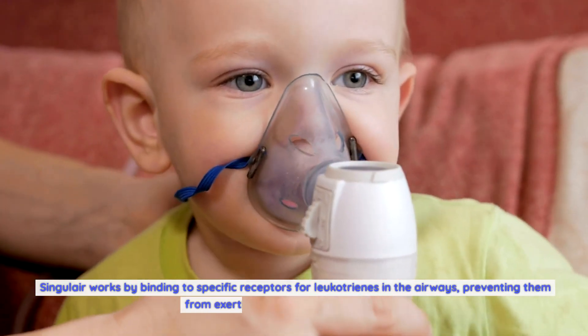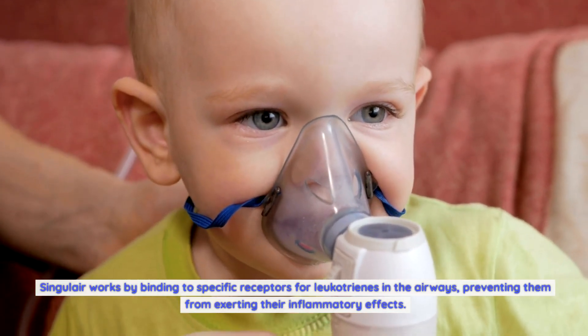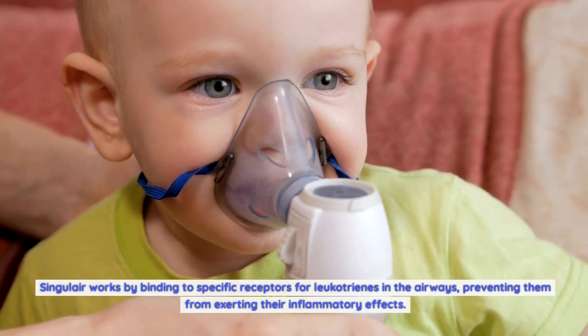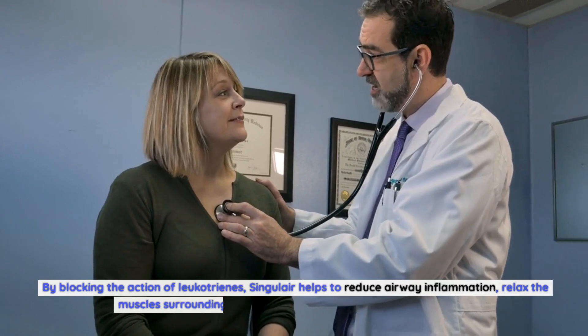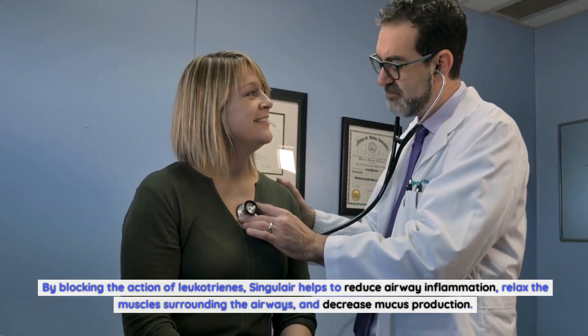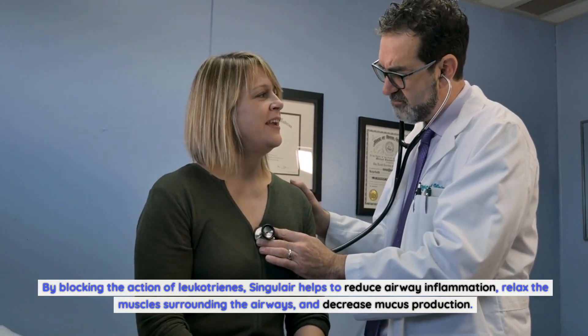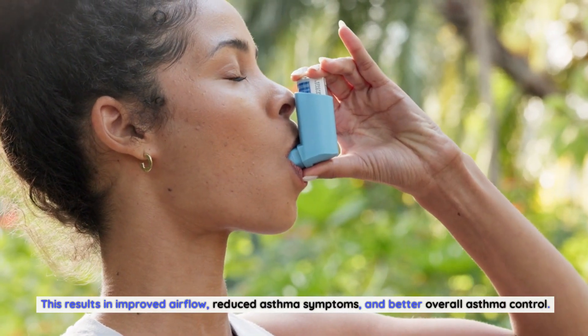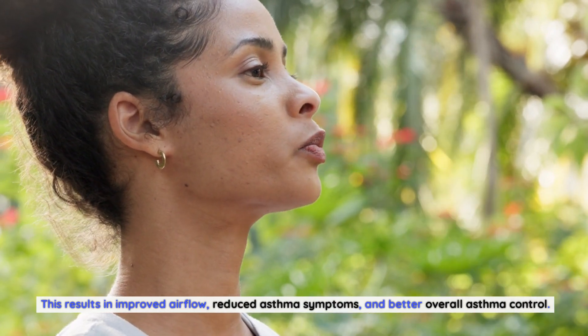Singulair works by binding to specific receptors for leukotrienes in the airways, preventing them from exerting their inflammatory effects. By blocking the action of leukotrienes, Singulair helps to reduce airway inflammation, relax the muscles surrounding the airways, and decrease mucus production. This results in improved airflow, reduced asthma symptoms, and better overall asthma control.